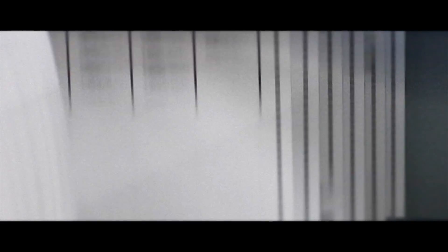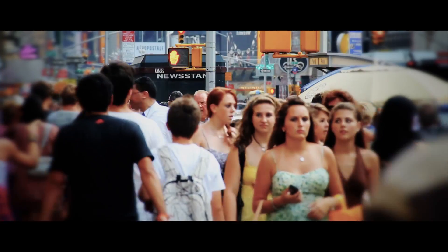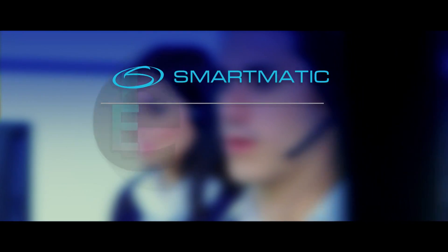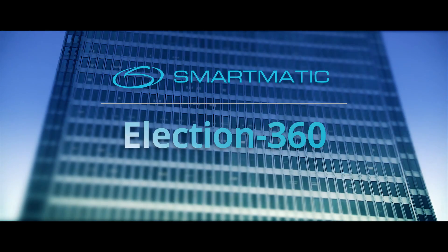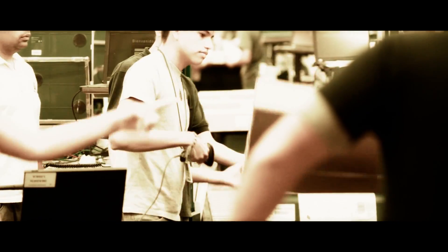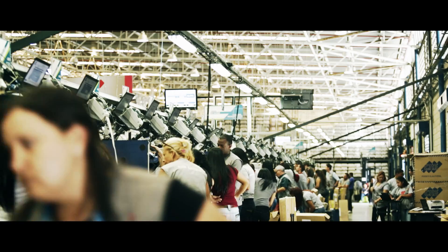From our experience of running hundreds of elections around the world, catering to the needs of hundreds of millions of voters, Smartmatic developed Election 360. It's a comprehensive suite of tools that allow you to keep an eye on every single process, so you can monitor progress and deal with any issues if they arise.